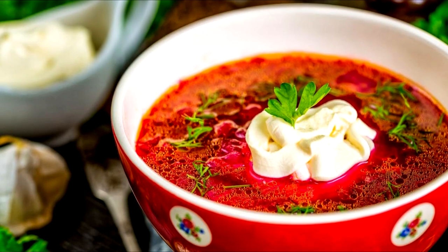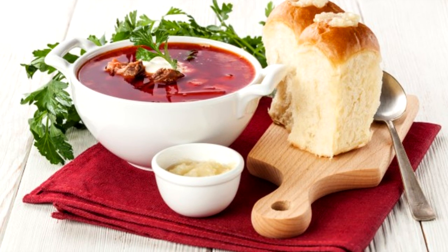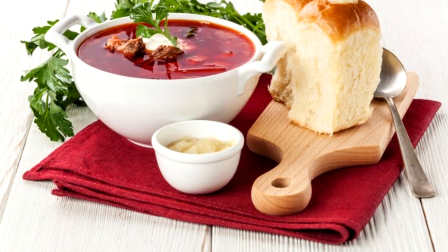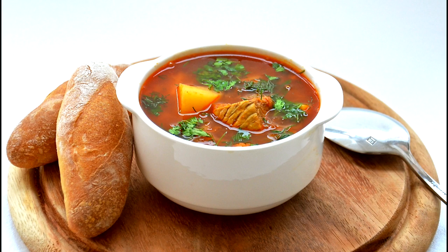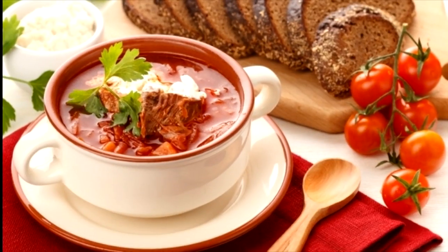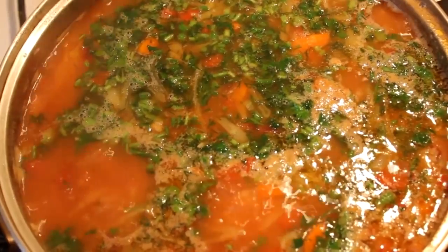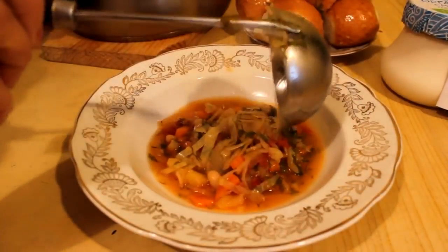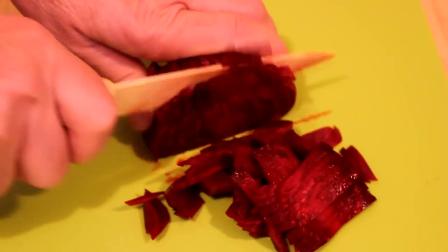Borsh is a traditional Ukrainian vegetable soup made with beetroot as a main ingredient. In Ukrainian national cuisine there are many varieties of borsh, such as green, sorrel or spring, and lantern, which is made with beans and mushrooms served cold. However, the most popular is red, cooked with cabbage, potatoes, tomatoes, carrots, onions, parsley, and of course beets. The beetroot gives this dish its dark red color.